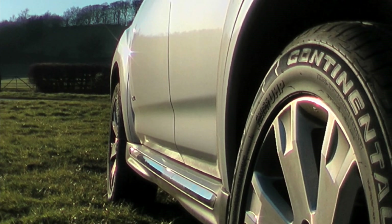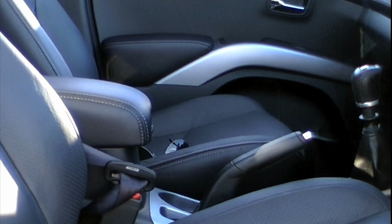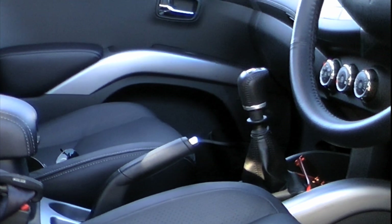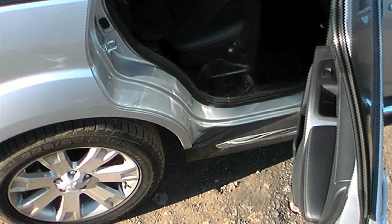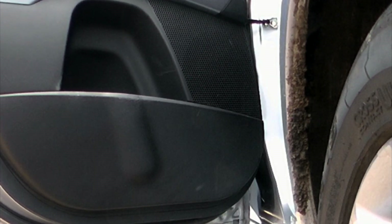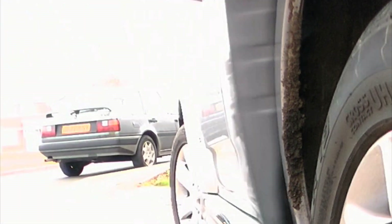The firm ride isn't that relaxing, but the Outlander does have MPV-rivalling space with bags of room for front seat passengers. The middle three seats also have generous head and leg room, with some well thought out storage spaces dotted around the cabin.